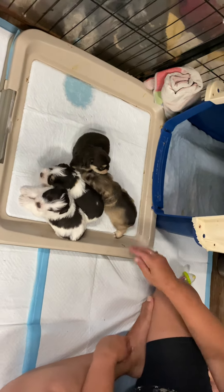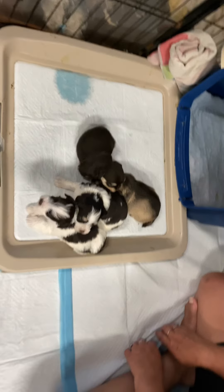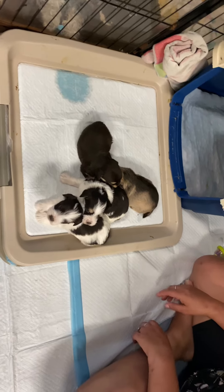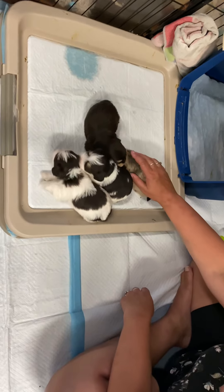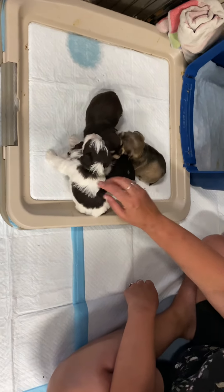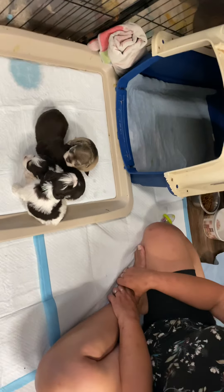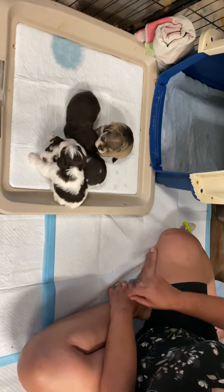These puppies are just learning to come outside and pee. They sleep in the crate with mom and we are starting to introduce them to canned puppy food to see if they are interested in eating food instead of nursing. Those are Luna's three-week-old puppies.